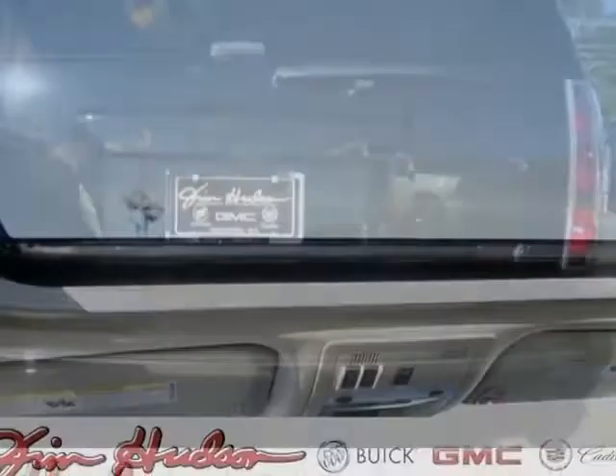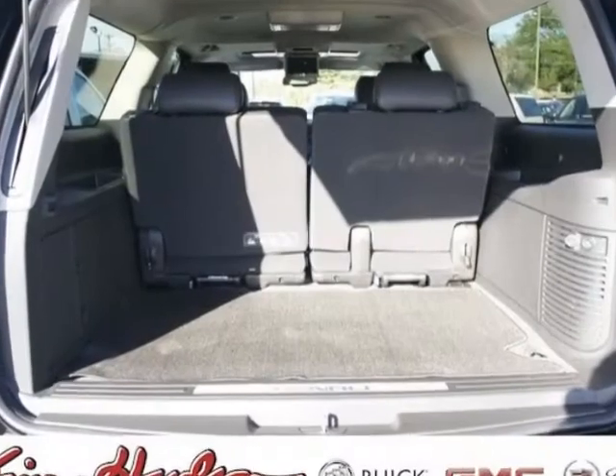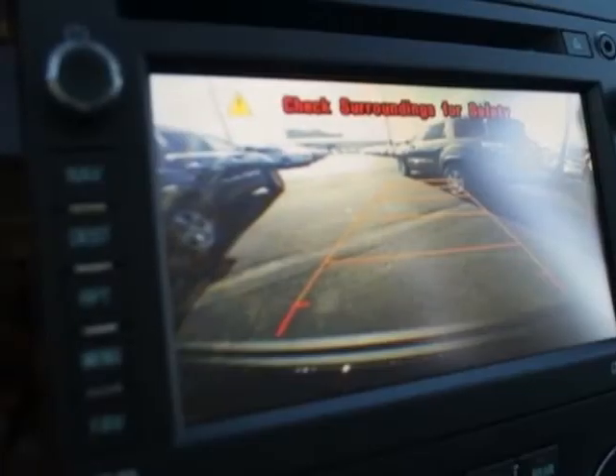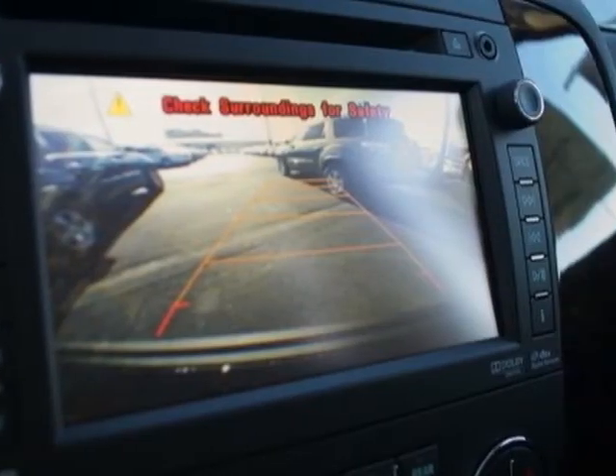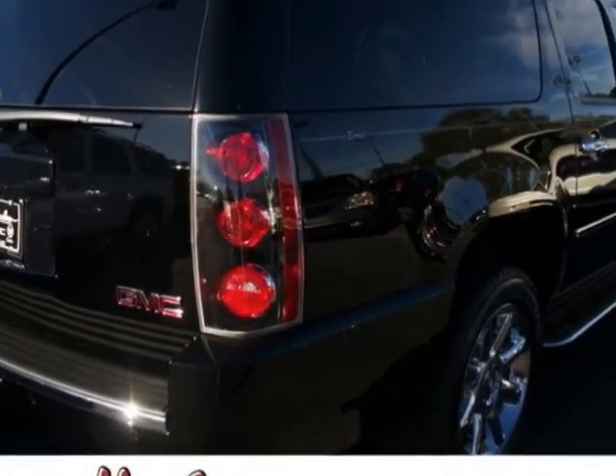Ebony, Perforated Nuance Leather Appointed Seat Trim, Onyx Black, Denali Preferred Equipment Group, Emissions, Federal Requirements, Rear Axle, 3.42 Ratio, Engine, Vortex 6.2L Variable Valve Timing Speed, Active Fuel Management,